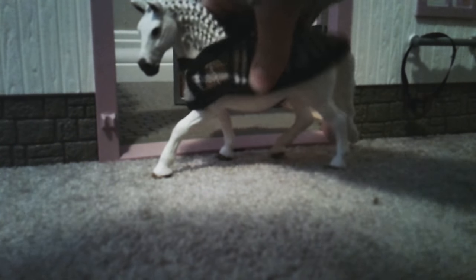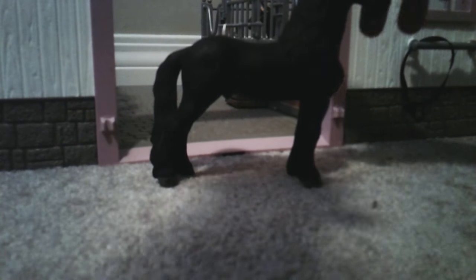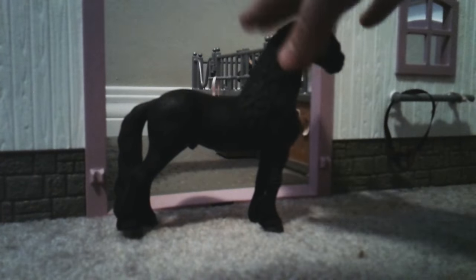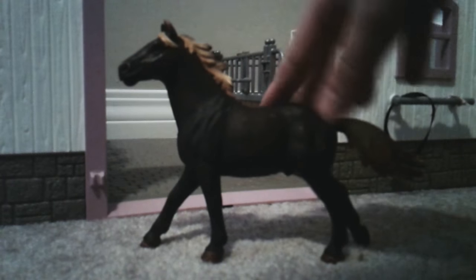Hey guys, today I'm going to be doing a stable tour, or barn tour, whatever you guys want to call it. Let's get right into it. Right here this is Jewel, she's a Lipizzano mare. And then all the way back here this is Knight Rider — if you saw my very first video, this is him, he's a black Friesian stallion. And then back here this is Fireball, he's a quarter horse and I'm also thinking he's a thoroughbred, based on how his mane and tail look.